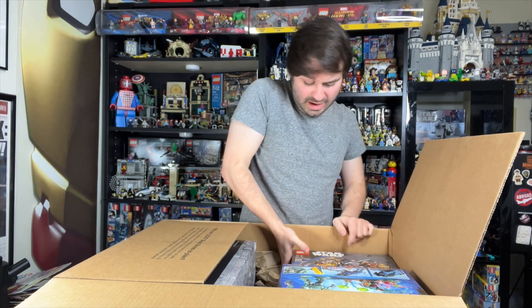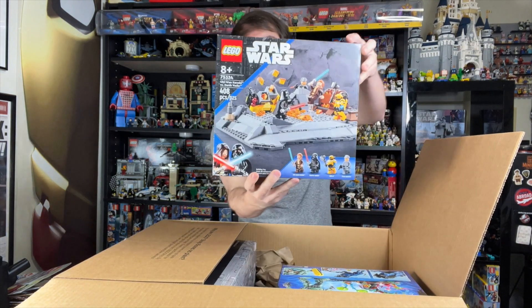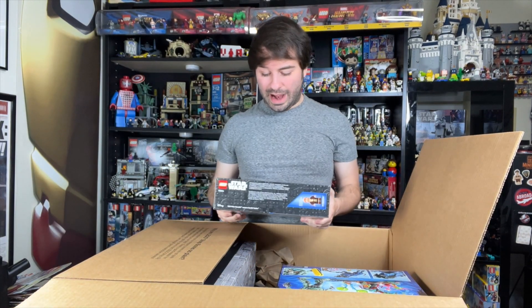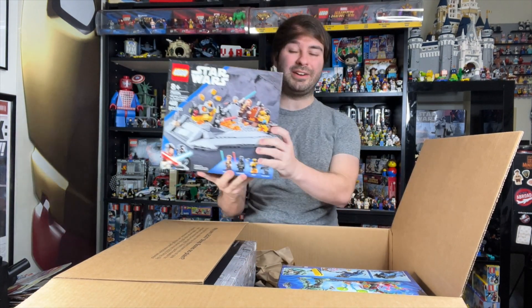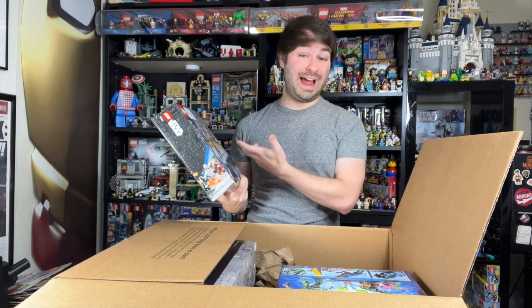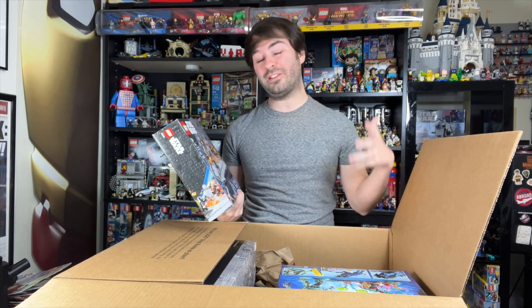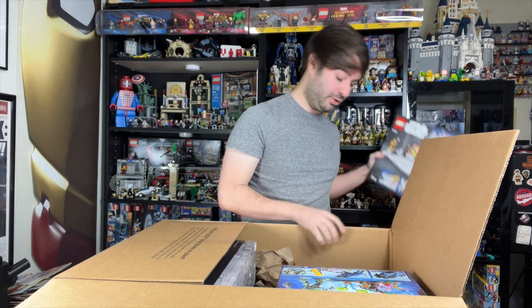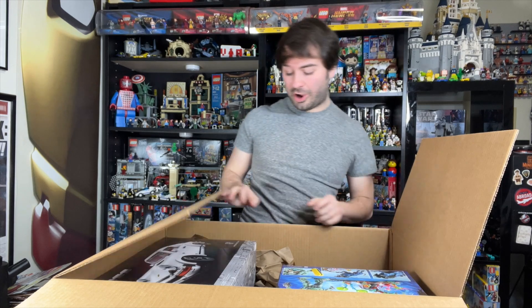Now this set here is the Obi-Wan Kenobi vs. Darth Vader from the Obi-Wan series. A lot of people said they didn't like this set — a lot of people gave it negative reviews. Of course, I haven't built it yet, but I have seen it in person, and to me it doesn't seem like it's quite as bad as people have said. So we'll kind of get the verdict here on the channel before too terribly long.